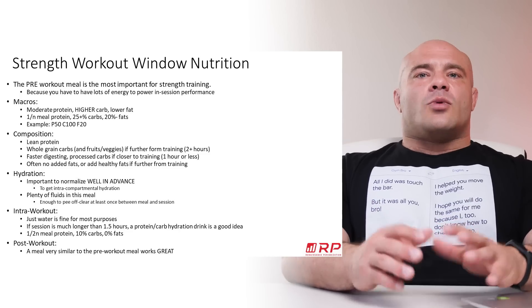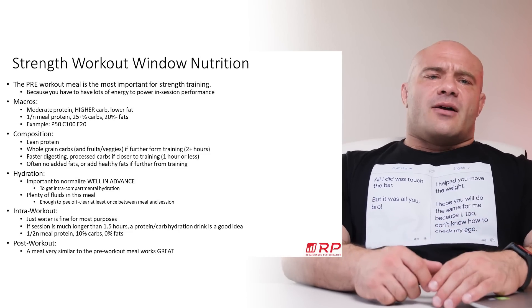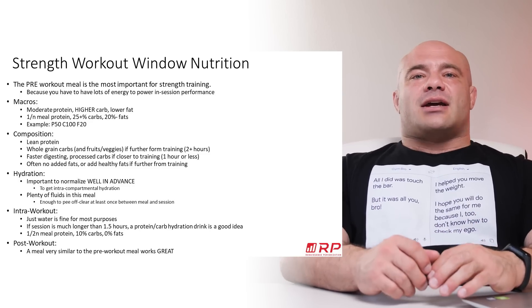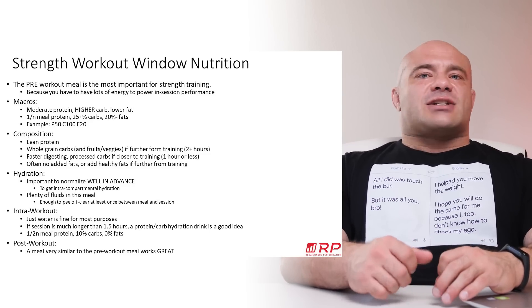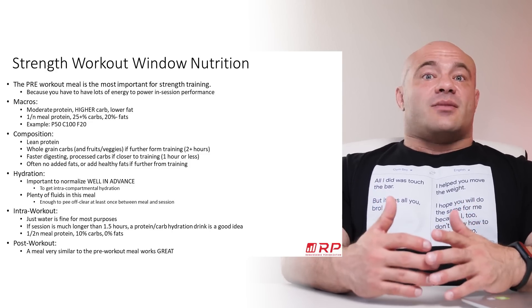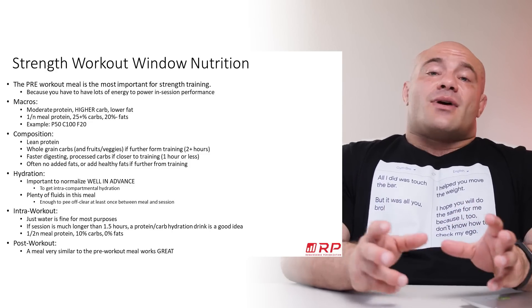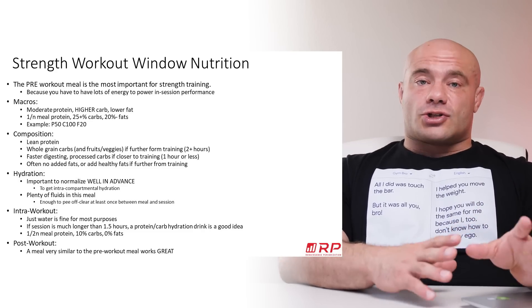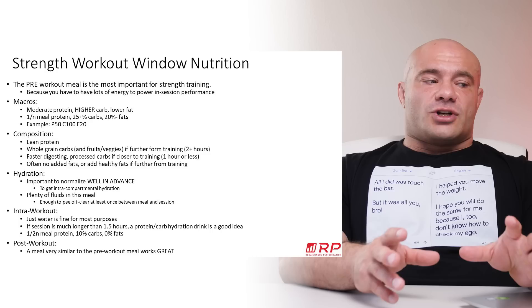You want to be in a situation where you pull up to the gym, pee, and it's pretty clear and high volume. If you're relatively normally hydrated and you pee clear once before training, your actual tissues are well hydrated. What you don't want to do is be peeing really dark 15 minutes before training and then smash half a gallon of water — that just bloats your stomach and it'll be hours before you're systemically hydrated anyway. So hydration starts early. Make sure that's a part of your pre-training strategy.